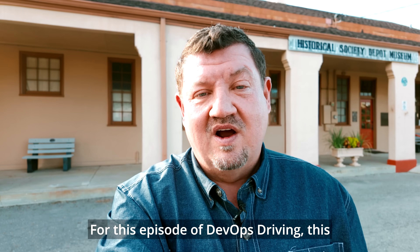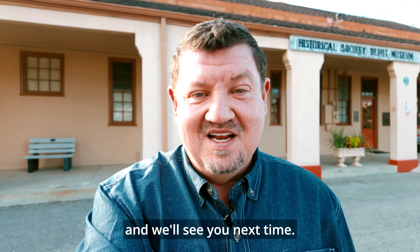For this episode of DevOps Driving, this is Scott Moore. Thank you for joining me, and we'll see you next time.